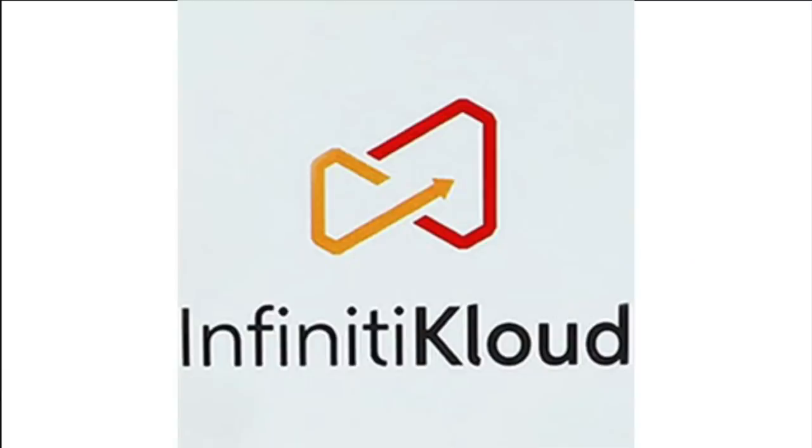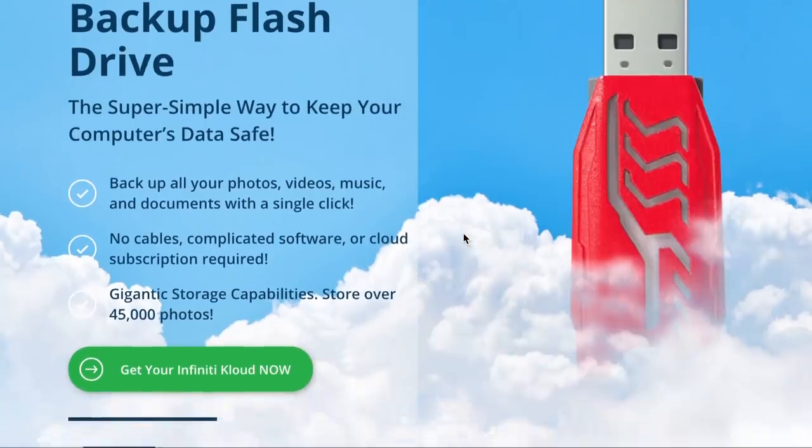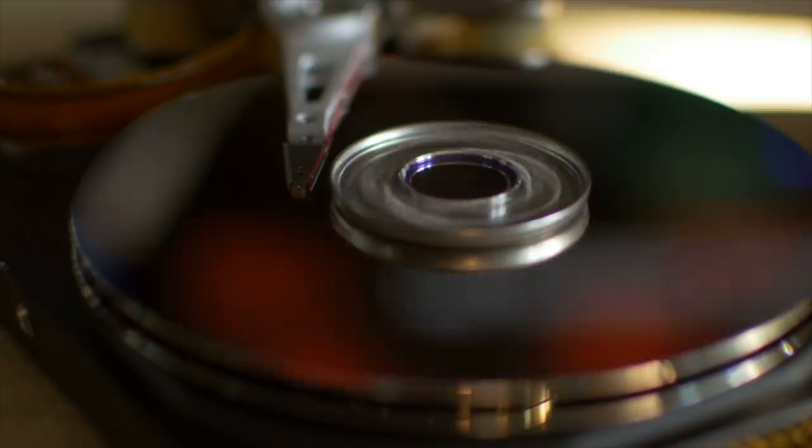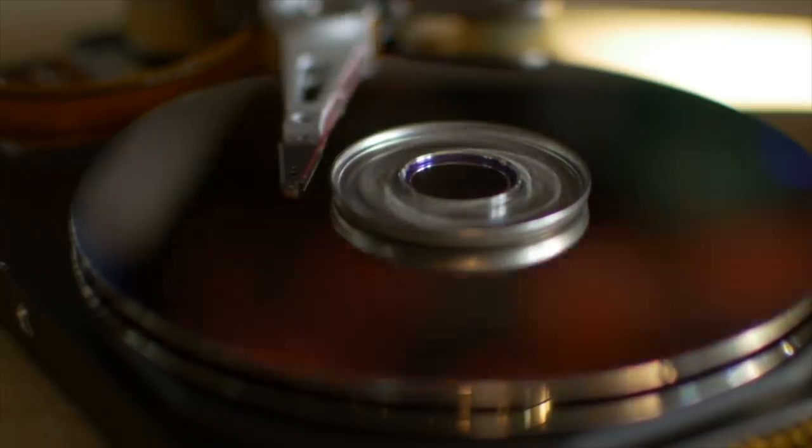This video is sponsored by Infinity Cloud. Infinity Cloud is the super simple way to keep your computer's data safe. In the U.S. alone, 140,000 hard drives crash each and every week. About 60% of hard drive failures occur due to a mechanical failure while the other 40% are a result of misuse.